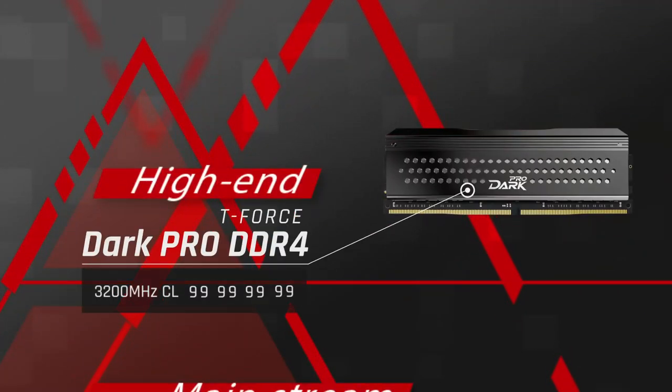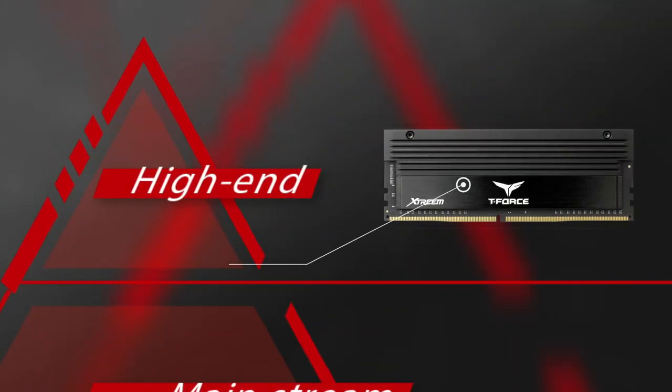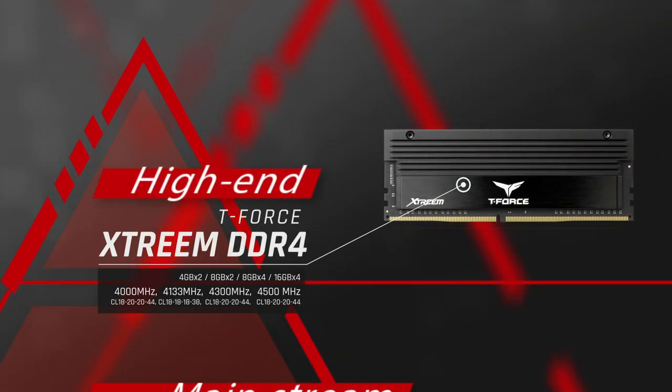Let's move on to the high-end models, starting with Dark Pro. Among various models with the same frequency, Dark Pro features a lower CL value, making it a must-have for gamers seeking ultimate performance. Last is Extreme — the most high-end model in the T-Force lineup. The special heat spreader design offers better heat dissipation and frequency goes up to 4500 MHz. Don't miss it if you love pushing frequency limits.